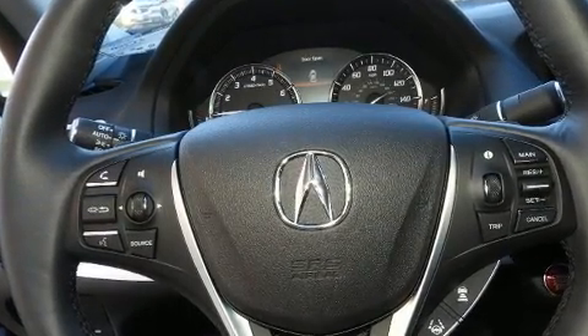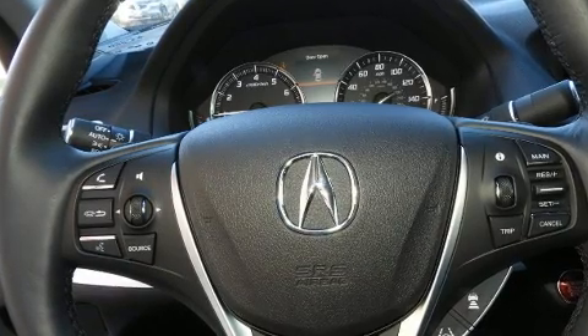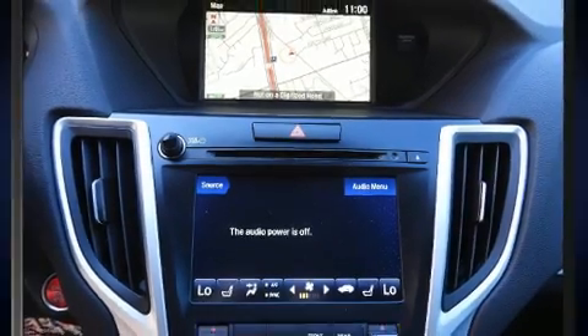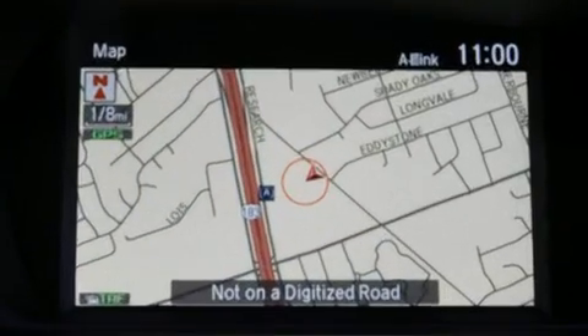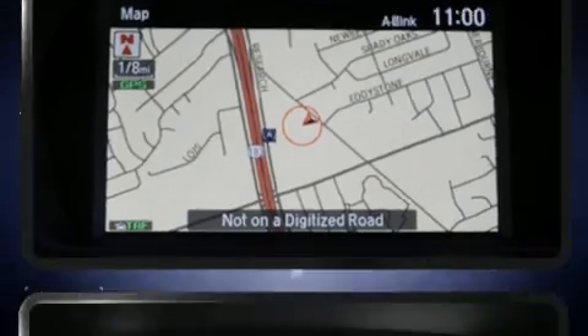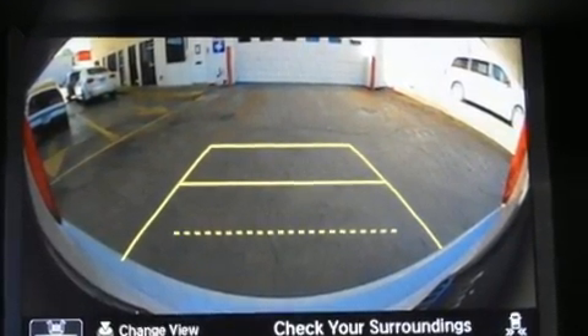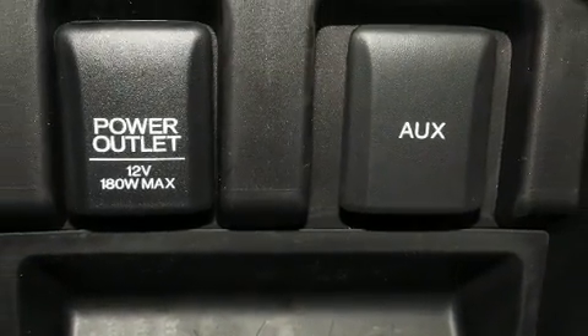Acura prioritized safety and security by including front and side impact airbags, brake assist, anti-whiplash front head restraints, an emergency communication system, and four-wheel disc brakes with ABS. You'll never lose visibility with rain-sensing wipers, which activate automatically when the drops start to fall.